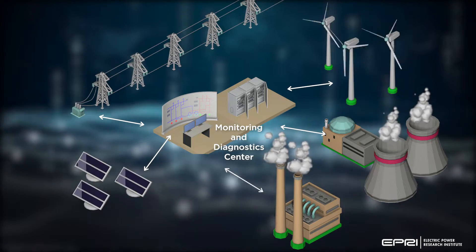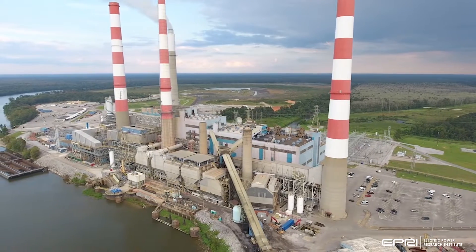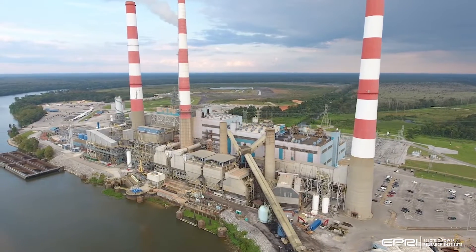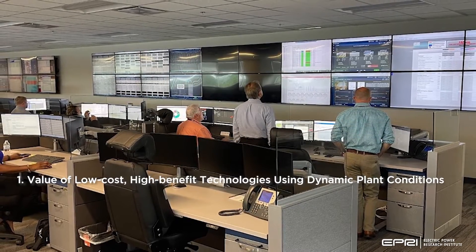And better use of operations and maintenance resources. Using a full-scale generation plant as the backdrop for evaluating and selecting digital technology solutions demonstrates the value of low-cost, high-benefit technologies using dynamic plant conditions.